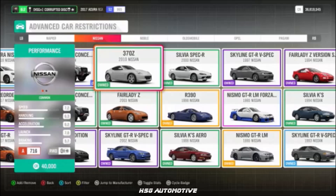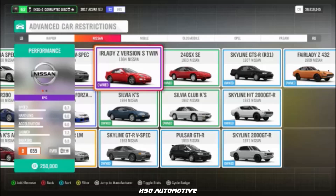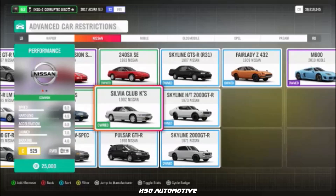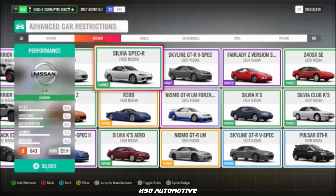Moving into Nissan, we have the 370Z, the '69 Fairlady Z 432, the 350Z, and the 1994 300ZX — not a 350Z — the '92 Silvia, the '94 Silvia, and the 2000 S15 Silvia.